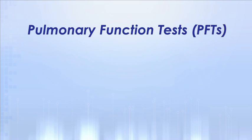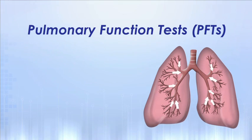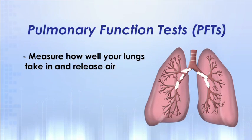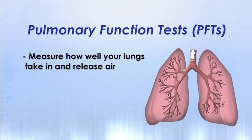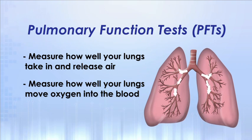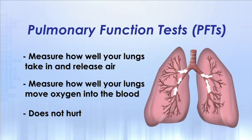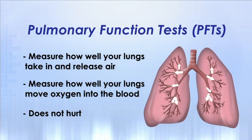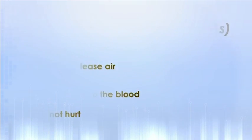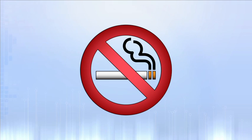Pulmonary function tests, sometimes called PFTs, are a group of tests that measure how well your lungs take in and release air, and how well your lungs move oxygen into the blood. This test does not hurt, but does involve some forced and rapid breathing. The measurements taken during this test are important before transplant in order to make sure that your lungs can tolerate the transplant well. If you currently smoke, it is highly recommended that you commit to quitting before transplant.